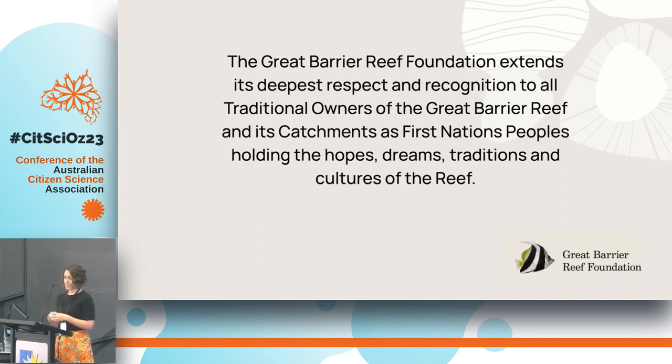On behalf of myself and partners, I'd like to extend our collective acknowledgement to traditional custodians of the lands that we meet on today, and across the Great Barrier Reef and its catchments, where the projects that I'll speak to are based. We recognise these custodians as first scientists and knowledge holders and keepers, and recognise there's much to learn. We'd like to pay our respects to elders past, present and emerging.